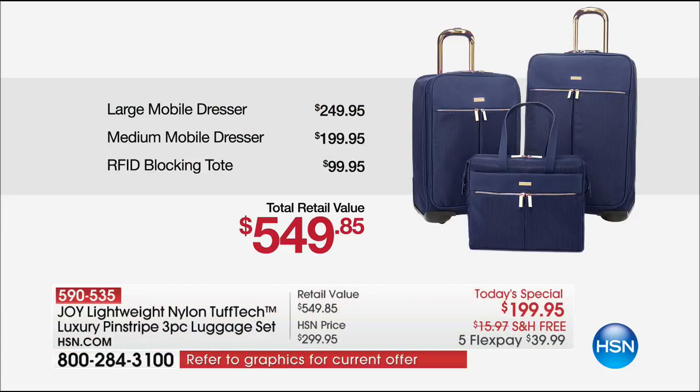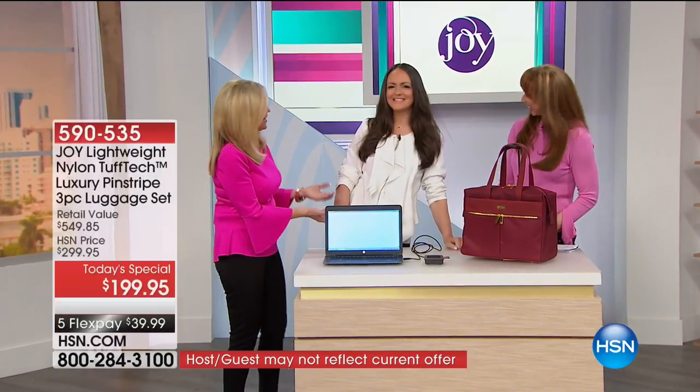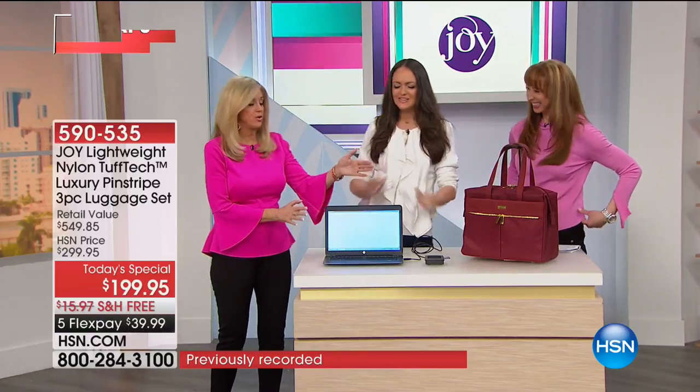At the end of the day, Joy, if you were only getting that tote — people spend this for an RFID tote. Absolutely they do. Well, Christy here — surprise! Hello. She's going to talk about that because we haven't been able to really touch upon how important that tote is in your life.